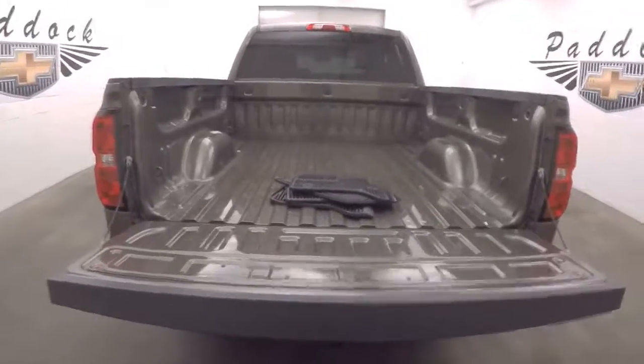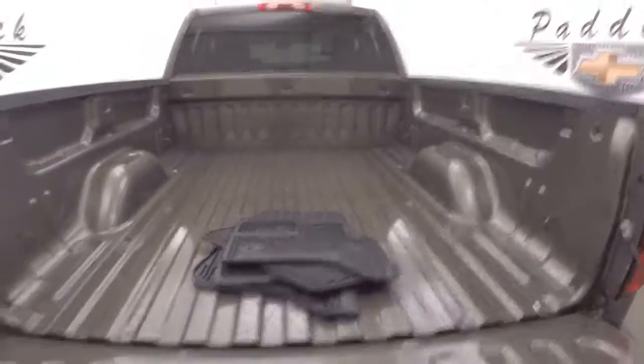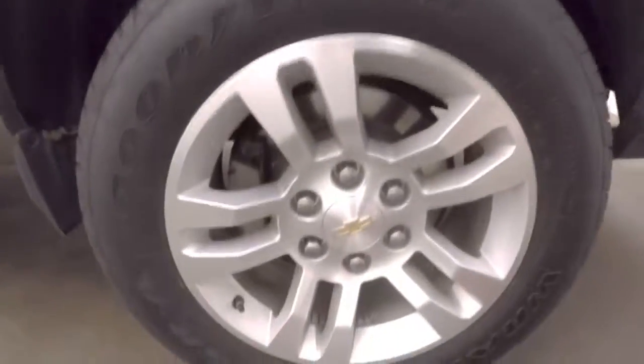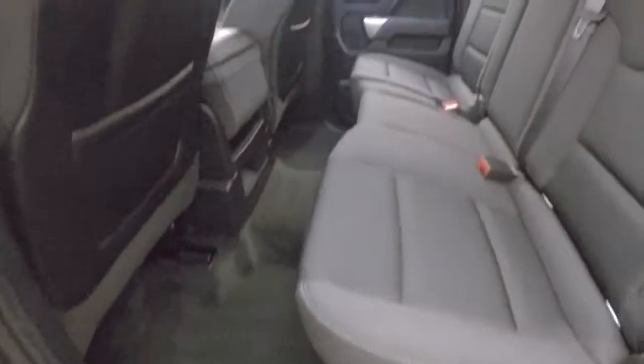Lower tailgate, nice clean bed. Here are those good nice alloy wheels, good tires, running boards going all the way down the side, and plenty of space in the back.